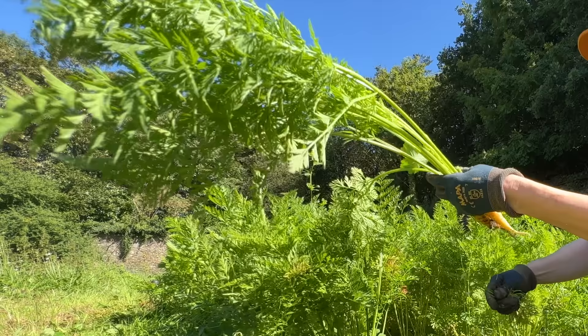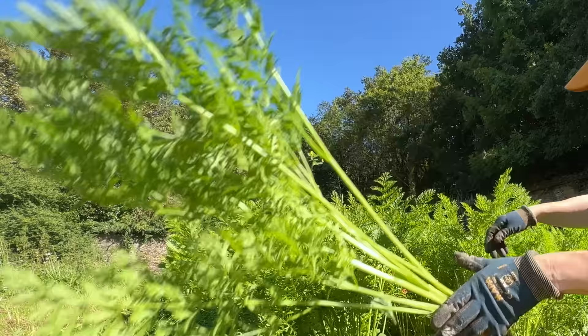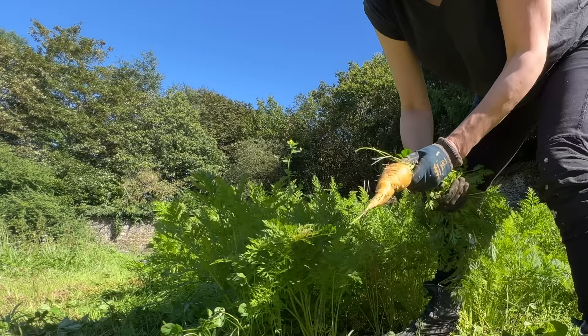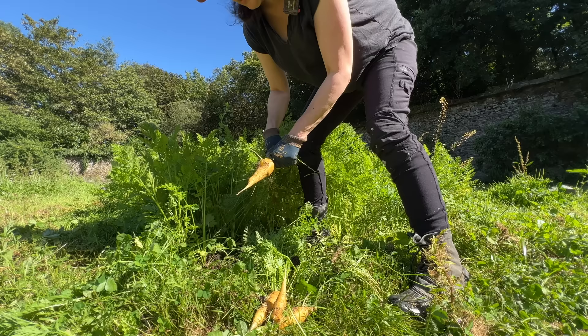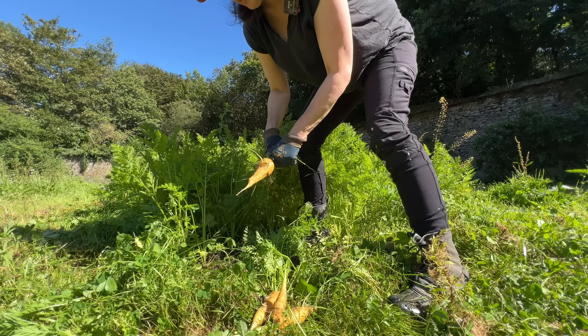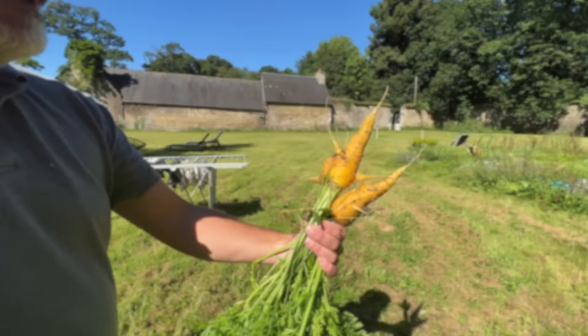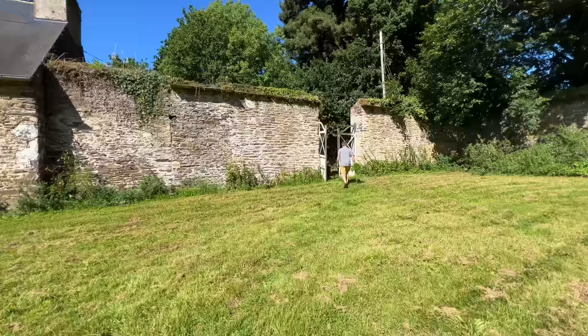I clearly didn't thin these out enough, but they still taste good and they're fun. These are the yellow carrots and they're really sweet — so this is the little donkey treat this morning. These are for donkeys. Those are nice carrots.